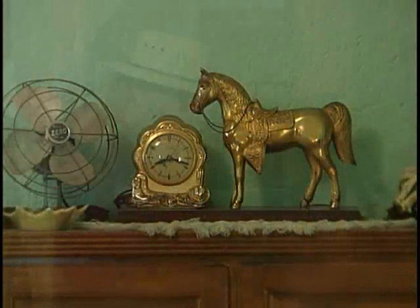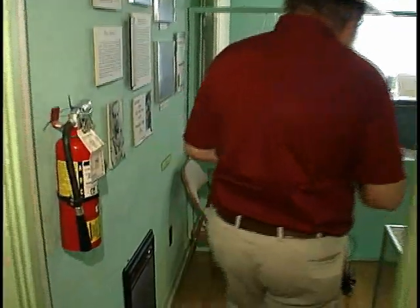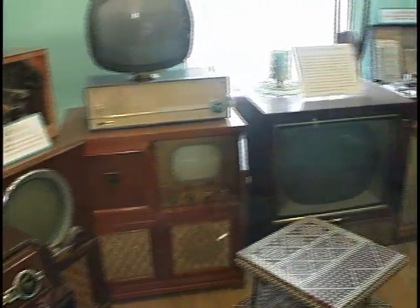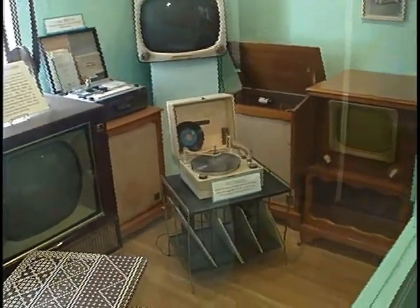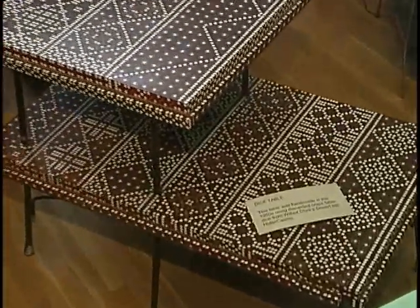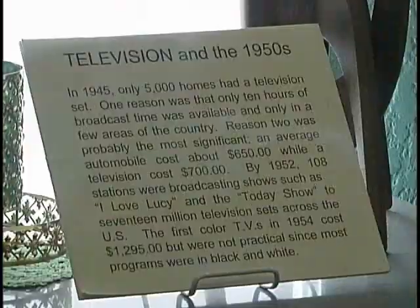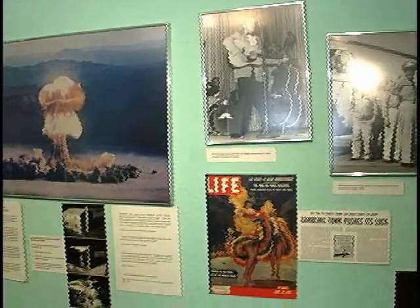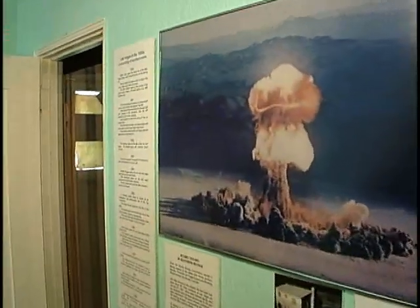As with all of our homes, we always set aside one room to interpret the time period. When you come into the Gumond House, we interpret the rise of television and the test site. These are all early televisions from the museum collection, and a wonderful end table that was actually built by a woman who worked at the Desert Inn out of dice from the Desert Inn. Of course, the other major part of the 1950s and 1960s was the test site, and we have some information and artifacts related to that.